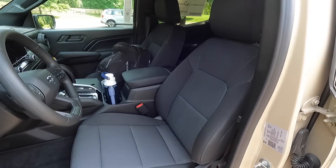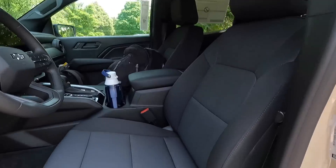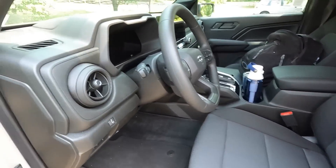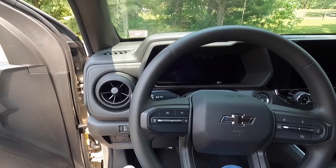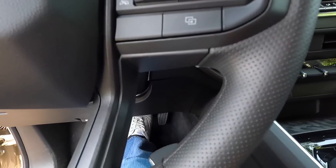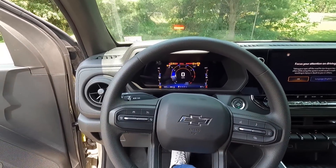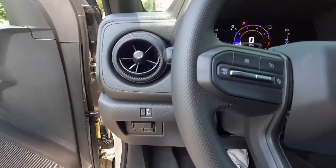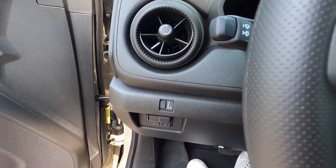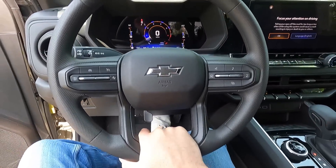With the $545 Trail Boss convenience package two, you get an eight-way power driver seat with two-way power lumbar. Stepping inside, you get push button start — just have your key fob in the vehicle, press your foot on the brake, and push to start. Down here you have your integrated trailer brake controller. There's a scroll knob to brighten or dim your gauge cluster and backlit buttons. The steering wheel is manual tilting only — it goes up and down but does not telescope.